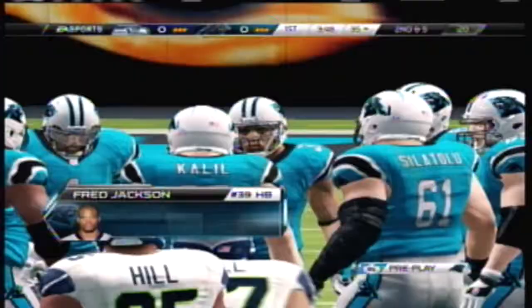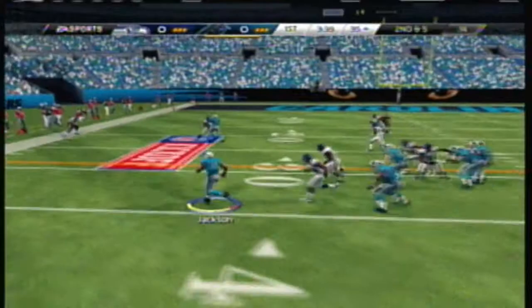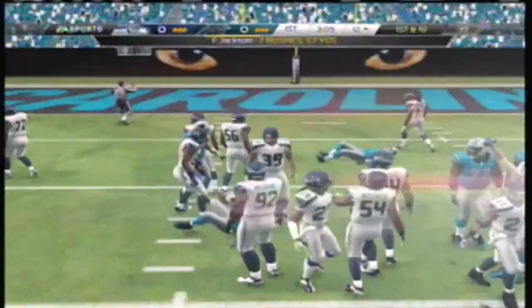I wanted to make some big moves, and I traded D'Angelo Williams and Stewart — both running backs — to get Robert Turbin, which was really stupid. I did other trades to get different people; I didn't just trade those two for him. I think it was Stewart for Turbin or something.